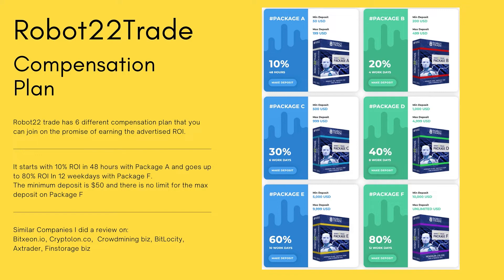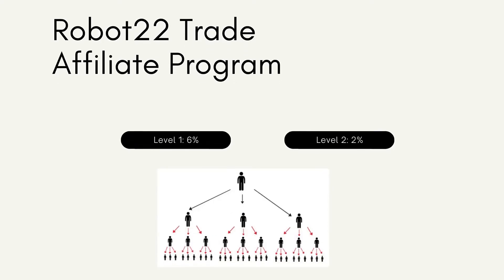Robot22Trade currently has two-level commissions. The affiliate membership follows a typical uni-level structure. In this structure, you are at the top, every person you personally recruit becomes your level one, and every person your level one recruits becomes your level two. This structure can go down into infinite lines, however in the case of Robot22Trade they cap it at two levels. You earn 6% commission on level one and up to 2% on level two.